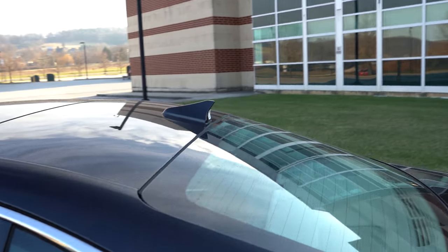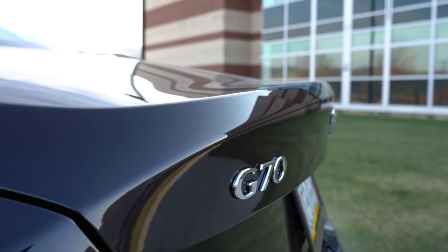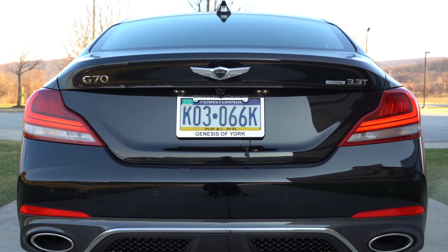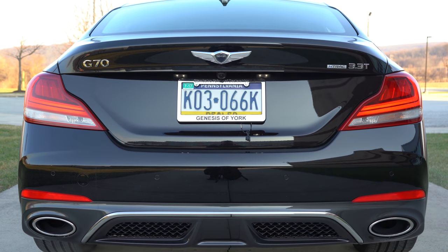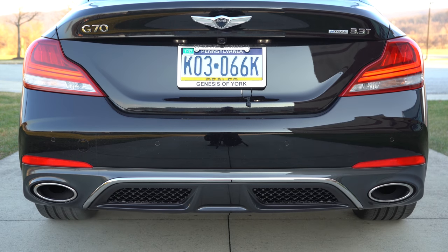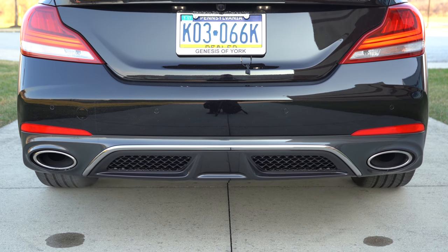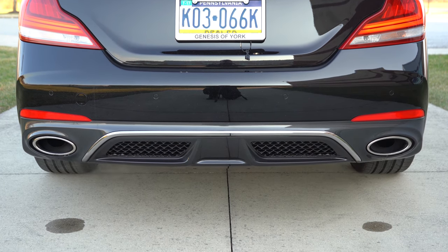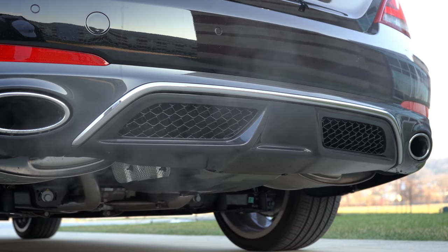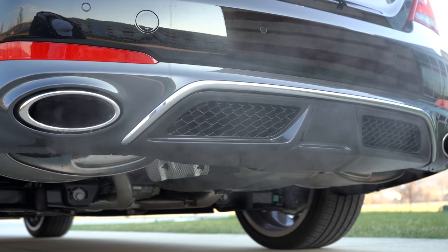Making our way to the back, you'll find a shark fin antenna up top. The G70 has a very nice-looking rear with an integrated spoiler almost built into the trunk. LED taillights come standard, with a dark taillight tint available on Sport packages. As far as the exhaust setup: single exhaust outlet with dual chrome tips comes with the 2-liter, while the 3.3-liter gets dual exhaust outlets with chrome tips.